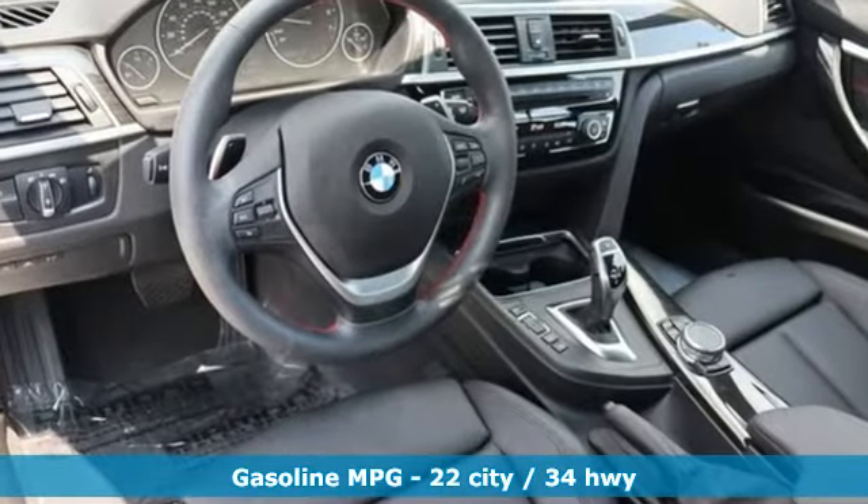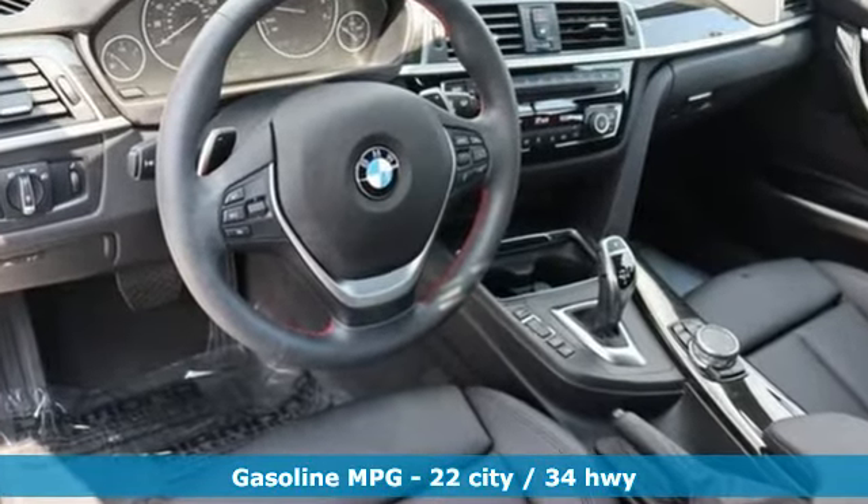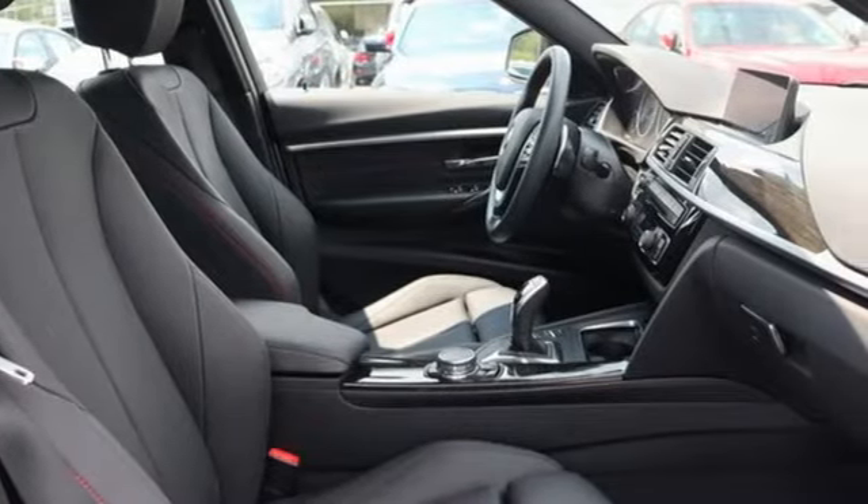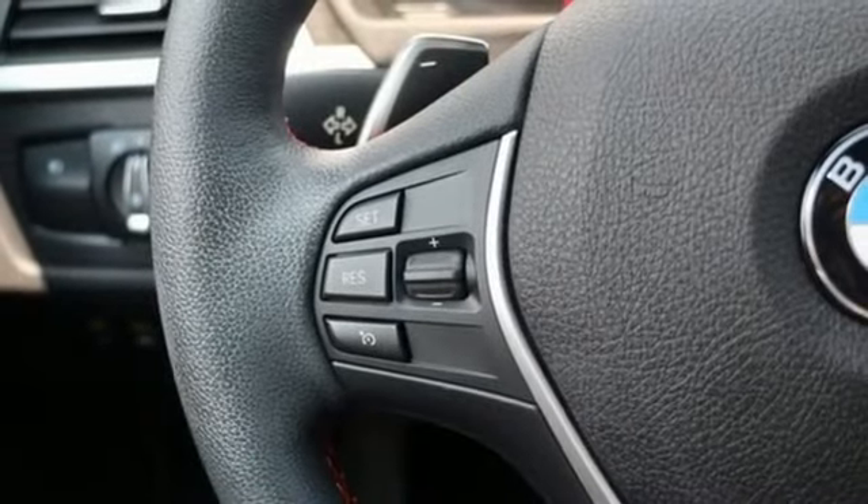It comes with great features you love: streaming audio, power heated mirrors, dual zone climate control, rear parking sensors, doors and push button start proximity key.